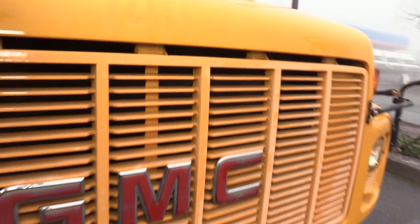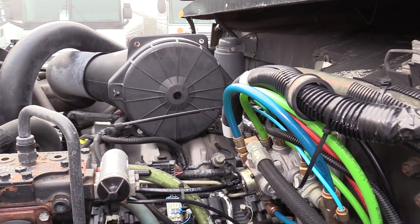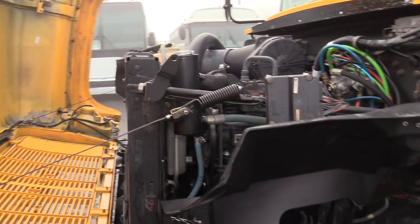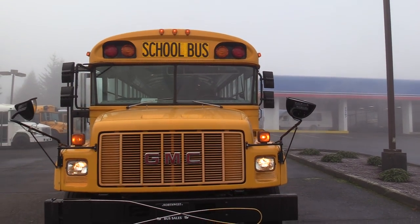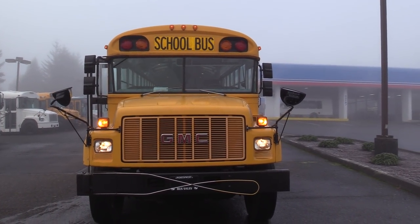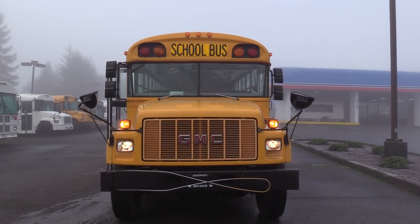The 8.1 liter gas engine — it's a massive engine. Sounds pretty good and seems to make a lot of power. I've driven these buses before and have a number of them in stock — they create lots of power. Runs and drives pretty solid. Again, this is a 2001 GMC Bluebird, 72 passenger, 8.1 liter gas engine. Check us out online at nwbus.com. Please call with any questions at 800-231-7099. Thanks.